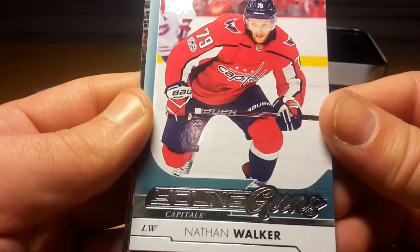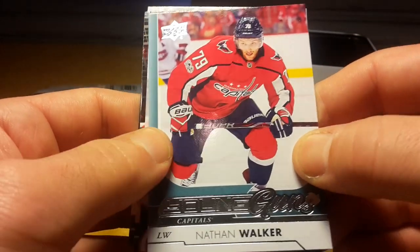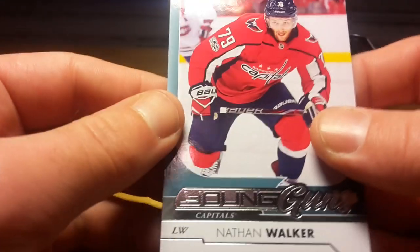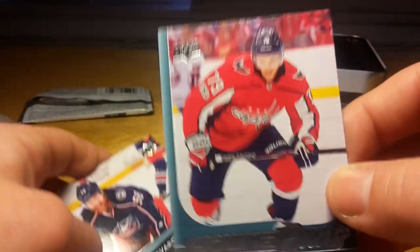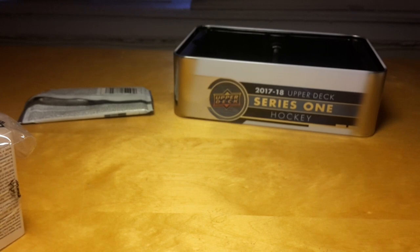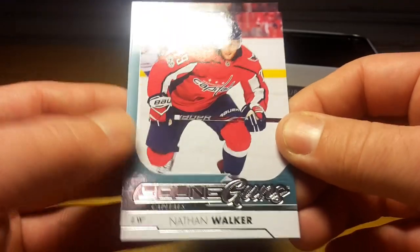Oh, that's not a big-name card, but that's actually the first Young Guns of an Australian player — so not valuable but really cool to pull. He was born in Wales but he's actually Australian, and I think the Australian Prime Minister congratulated him when he played his first NHL game. Davis Savore, Jumbo Joe, and Brandon Carlo. Overall it's not a super exciting tin, but I'm satisfied with the Brock Boeser Young Gun and this Australian Young Gun is always really fun.